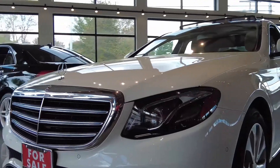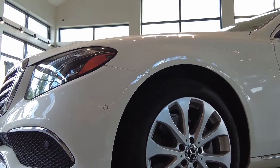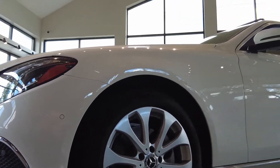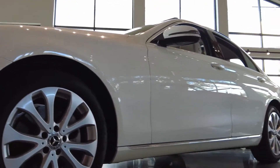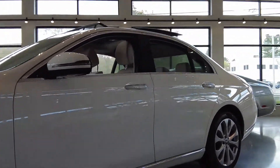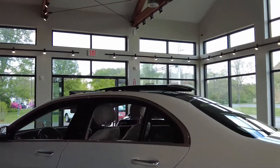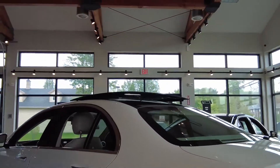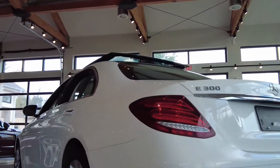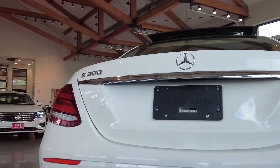Minimal to no imperfections throughout the exterior, interior — condition of rims are excellent and it's a great color combination too. Let's take a walk around the vehicle. As you can see it has a panorama sunroof. It's a 4MATIC model.